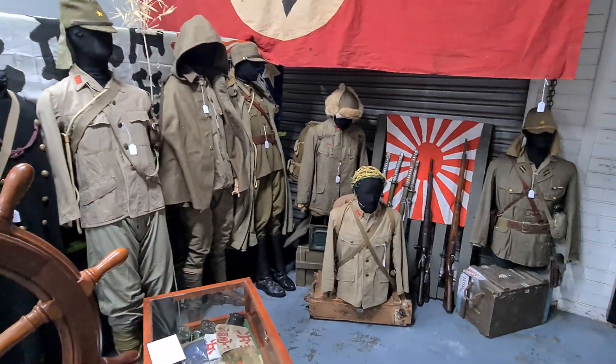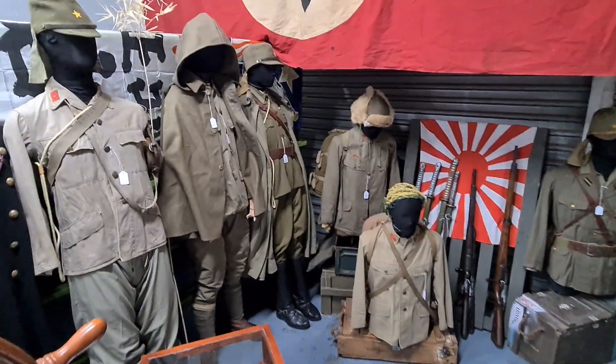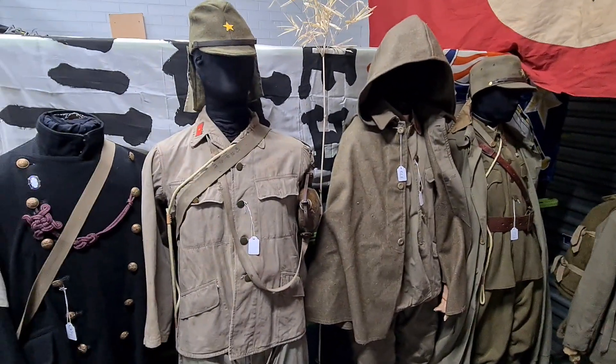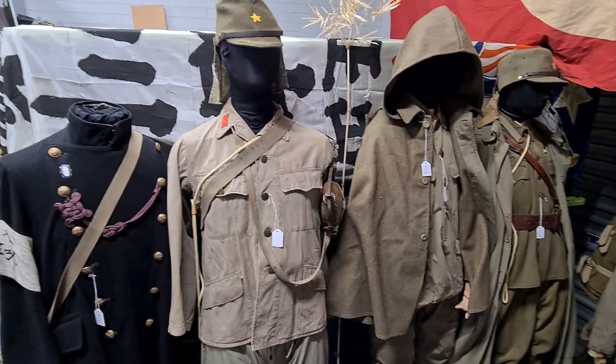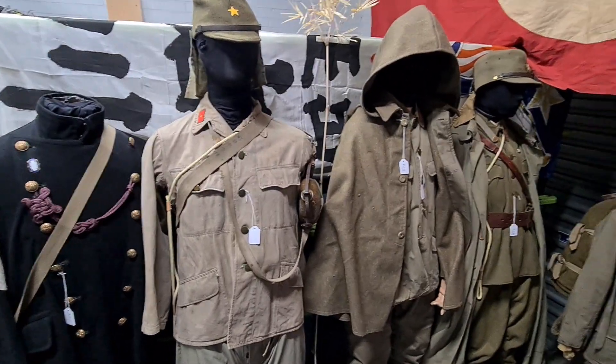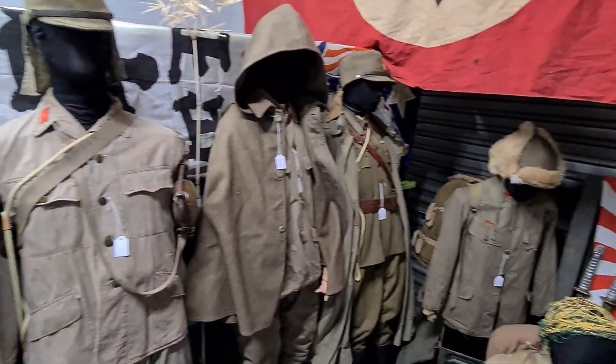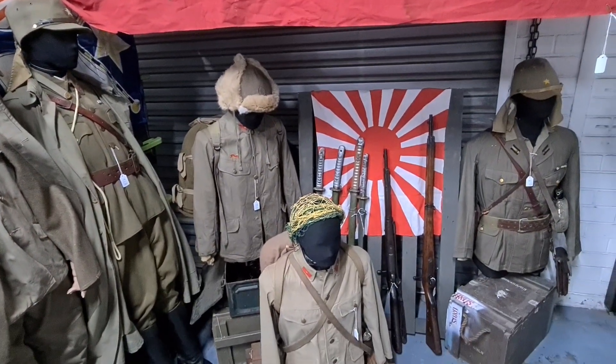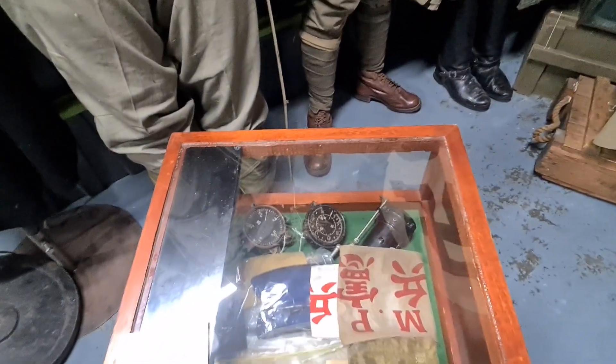For those of you interested in Japanese uniforms, we've got several mannequins of uniforms in this auction from a local collection. These pieces are becoming very hard to source these days, especially in this good condition as presented, and they're certainly things that would look really good in your own collection.